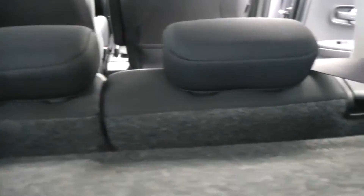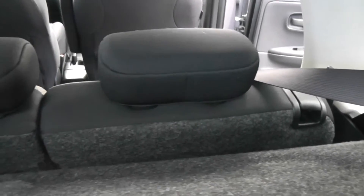Now as we look through, you can see it's got a parcel shelf and 60-40 split rear seats, which will fold down if you need any extra space, and they all have active headrests as well.